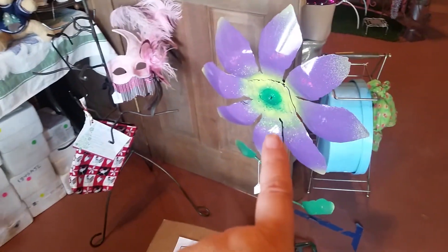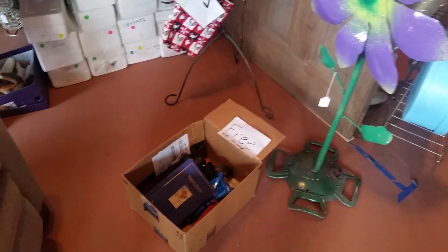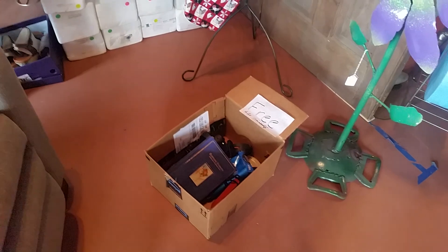This kept getting knocked over by the wind, so I left it here inside. Free stuff — the box was full.